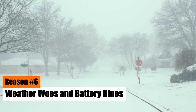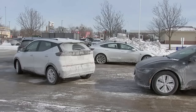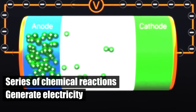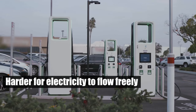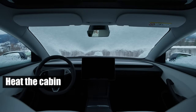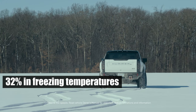Reason number six: weather woes and battery blues. One of the major culprits behind the rapid depletion of EV batteries is their sensitivity to weather conditions. Cold temperatures, in particular, are a battery's nemesis. The battery operates through a series of chemical reactions that generate electricity. In cold weather, these reactions slow down, leading to a dip in efficiency. Additionally, cold temperatures increase the internal resistance of the battery, making it harder for electricity to flow freely, which in turn leads to faster draining. EVs also require more energy in such weather conditions to heat the cabin and maintain optimal operating temperatures. The range drops significantly in cold weather, forcing owners to charge their EVs more frequently. A study by Recurrent showed that EV range can drop by up to 32% in freezing temperatures.